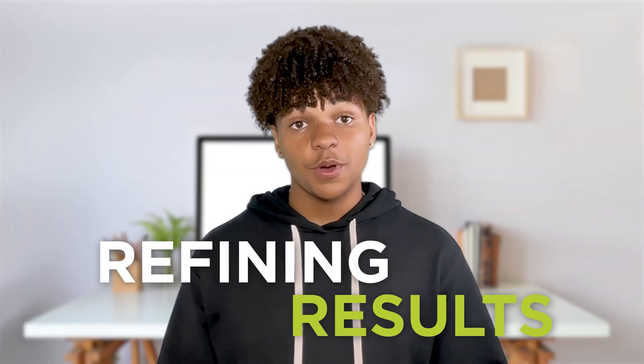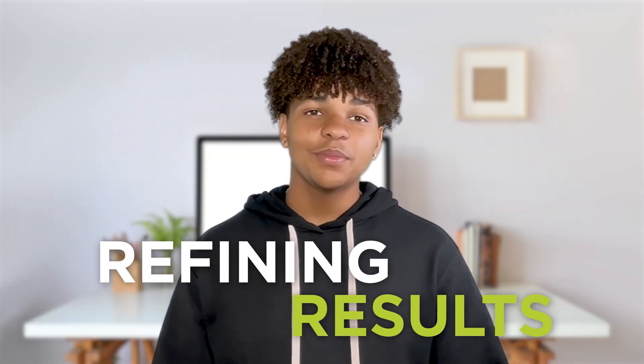Hey, everyone. Have you ever done something perfectly on the first try? Probably not. AI chatbots are the same — it often takes a few tries to get what you need. Today, we're talking about improving AI responses.